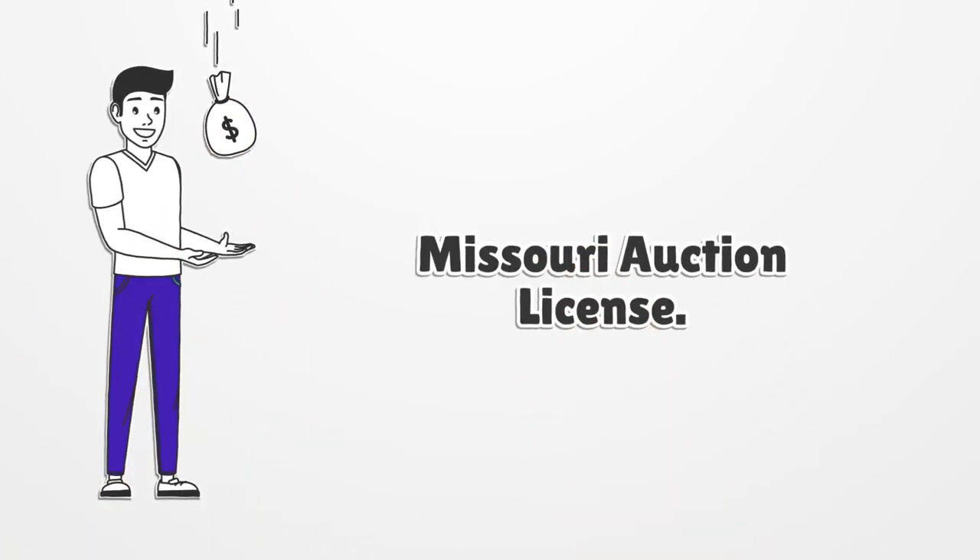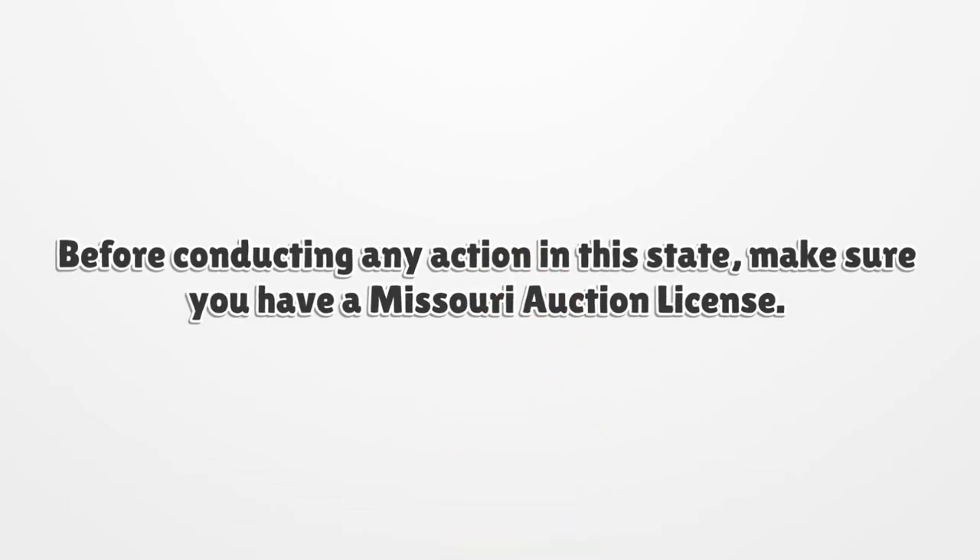Missouri Auction License. Before conducting any auction in this state, make sure you have a Missouri Auction License.